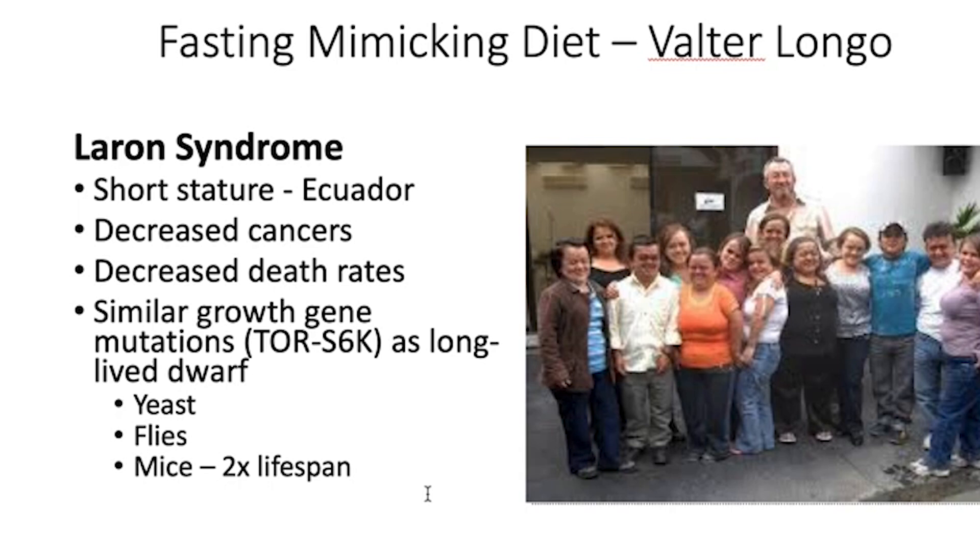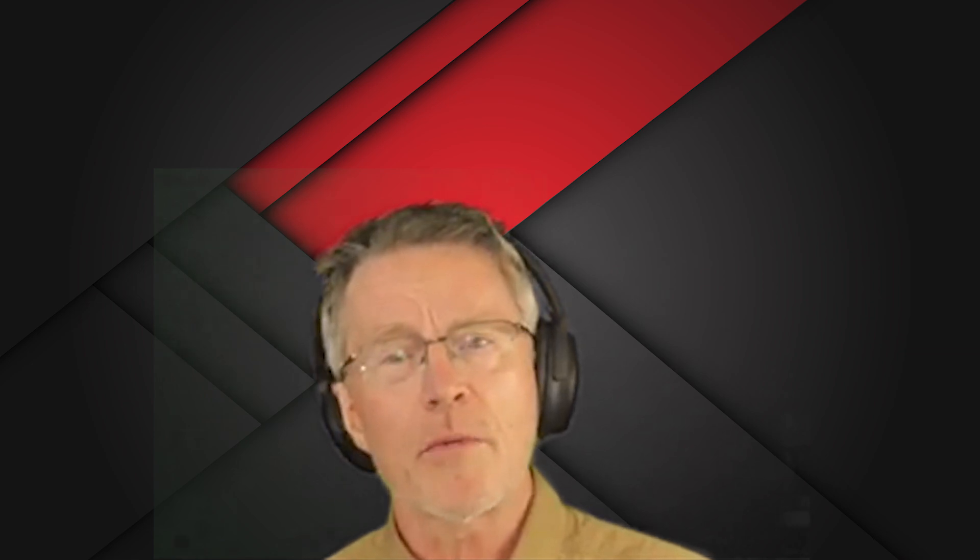When you get into their genetics, they have a growth gene mutation — TOR/S6K. It's the same growth gene mutation that you tend to see in long-lived dwarfs in multiple, very different species. There's a yeast species with this, fly species, and mouse species. With all of these species, you tend to see much, much higher lifespan because they don't have the anabolic diseases, the inflammation, and the diabetes-related problems that the rest of us tend to have. So it's a very interesting model for disease.